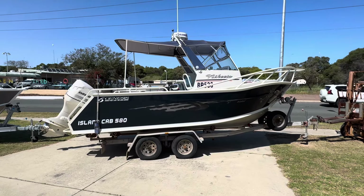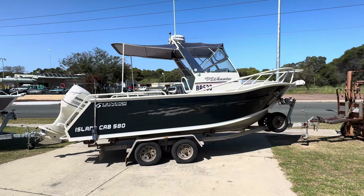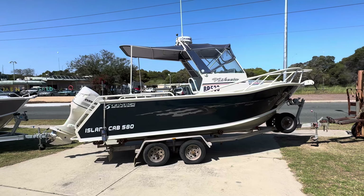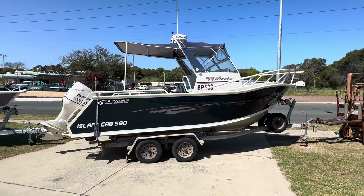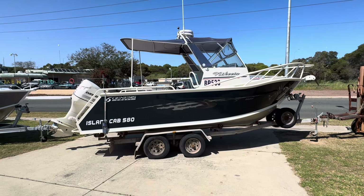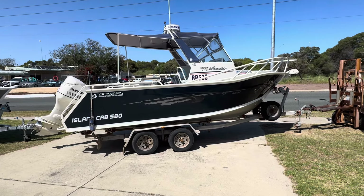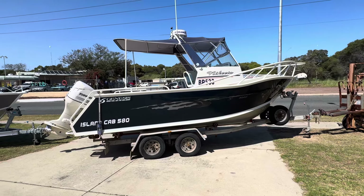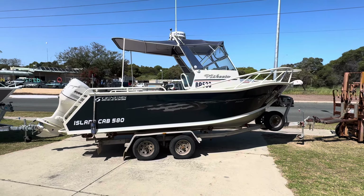Good morning folks, back again. Hopefully this wind's not too loud. This one's just come back in — I sold this boat about four or five, maybe six years ago. It's been sitting up in Durian Bay at a beach house. The customer lives up in Kalgoorlie so it hasn't had a lot of use. It's a 5.8 Genesis Island Cab, originally from a gentleman in Mandurah.